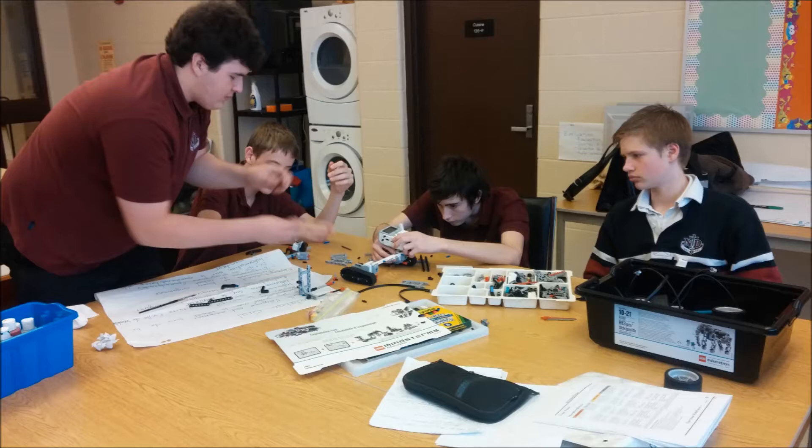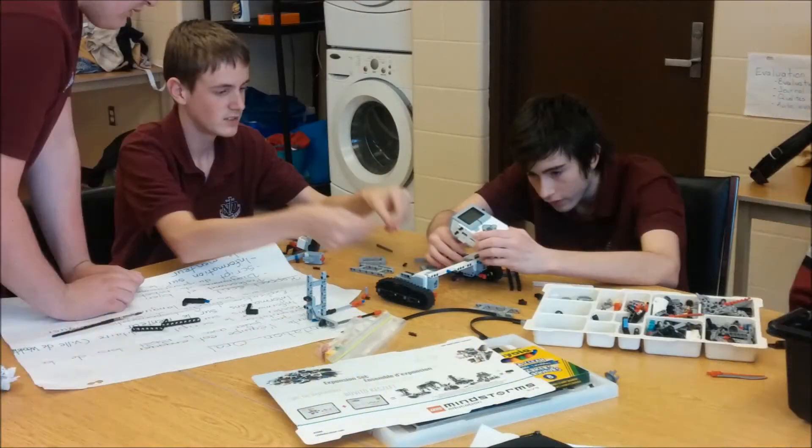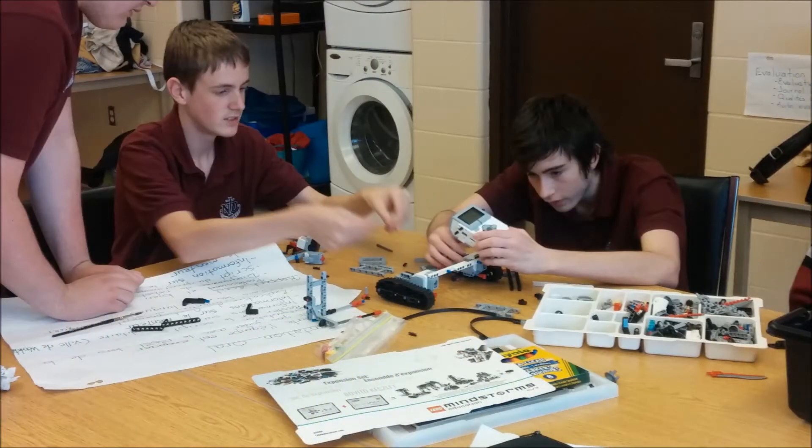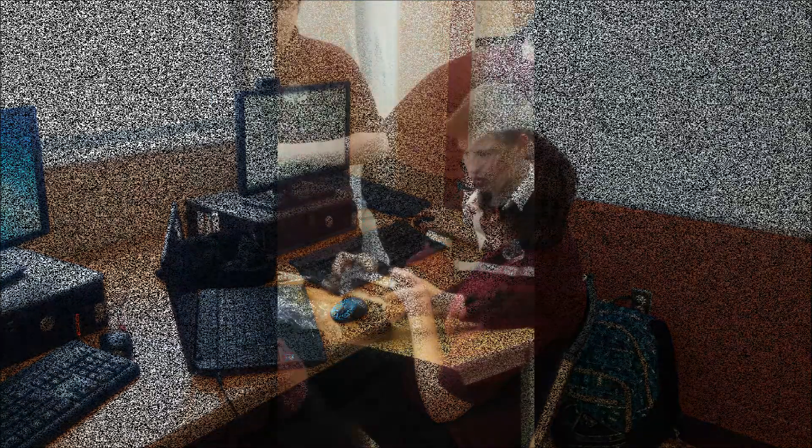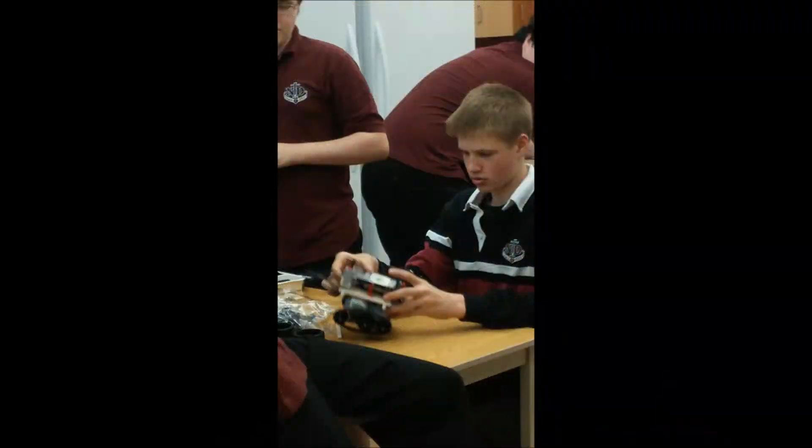We had trouble getting the robot started, but we fixed that. We also had trouble getting the robot arm built in the right place, but we moved it and attached it in a better position. The other problem was one that we had in programming, and we fixed those program problems.